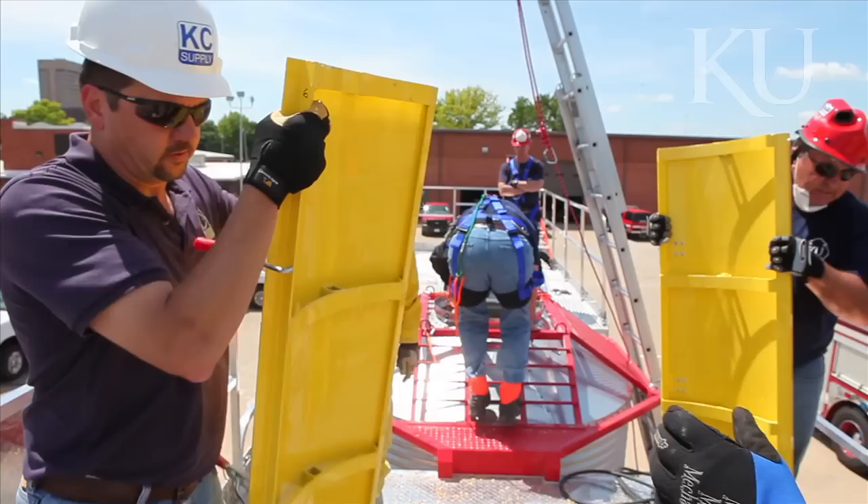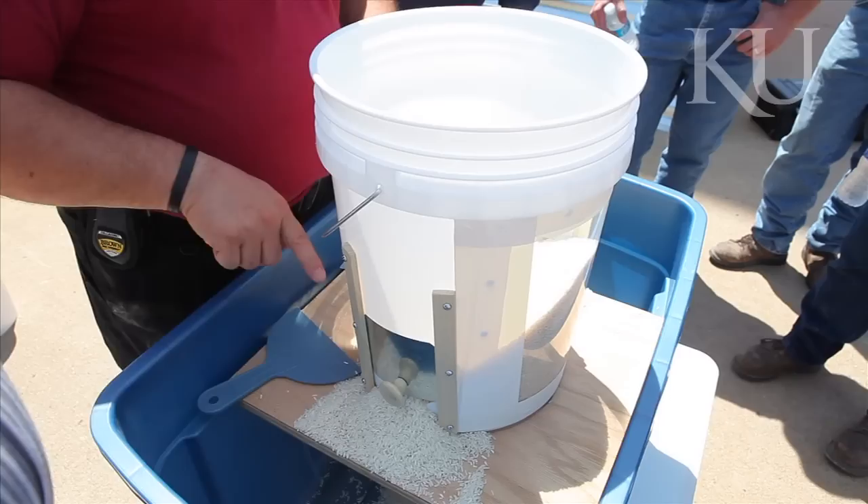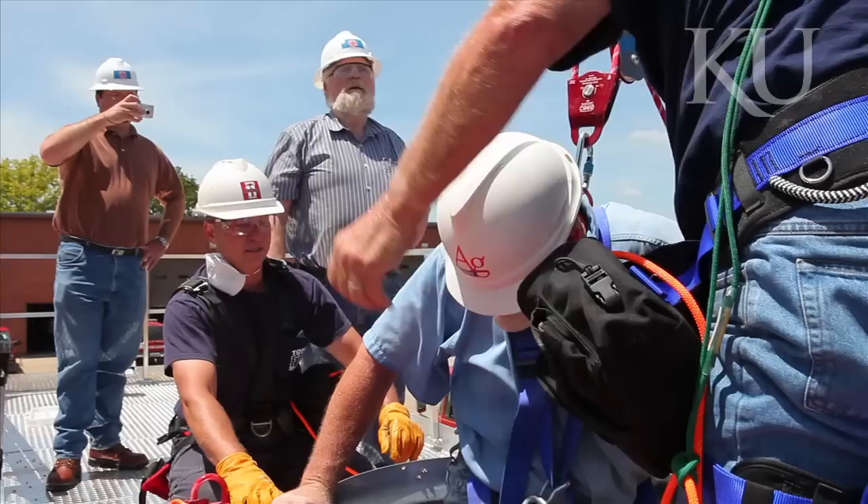They encircle the victim and we drive the tube down into the grain. That way when you scoop the grain out from inside the tube, the grain doesn't flow back in to take its place. It just holds the grain out so that when you dig them out they stay dug out and you can bring them up out of there.